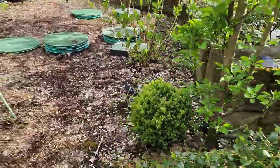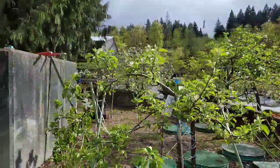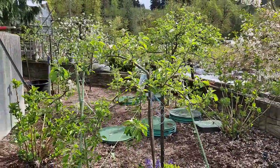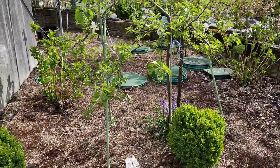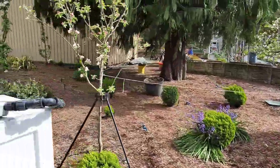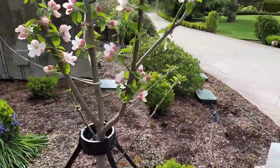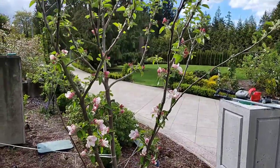Here are my other apple trees. This is a Honeycrisp — it's a really short tree but it's producing a lot of fruit, so I've got some stakes supporting the branches. This is my Arkansas Black. This apple is so red that it's black, and it's got a lot of flowers.